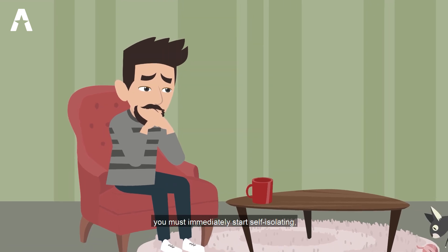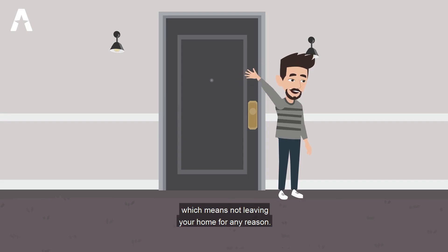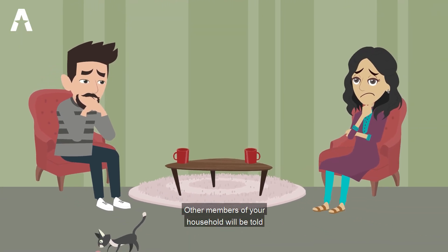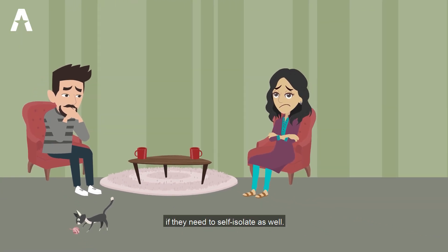If this happens, you must immediately start self-isolating, which means not leaving your home for any reason. Other members of your household will be told if they need to self-isolate as well.